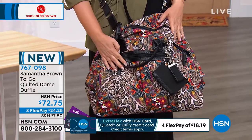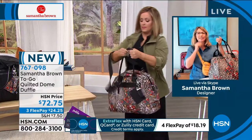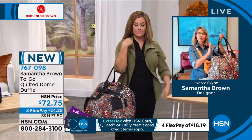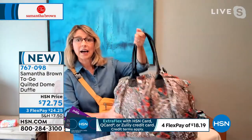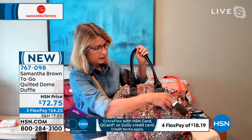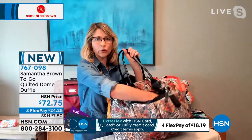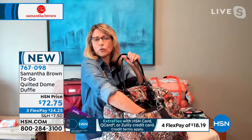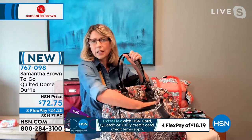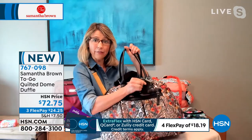No one else has a bag like this — it's so unique, and the HSN woman loves to be unique. Even though it has this beautiful pleated style, it's very functional. There's a great extra-long pocket in the back that can fit all your purse organization — a full-size wallet, sunglasses, keys. It actually comes with a key fob right here.